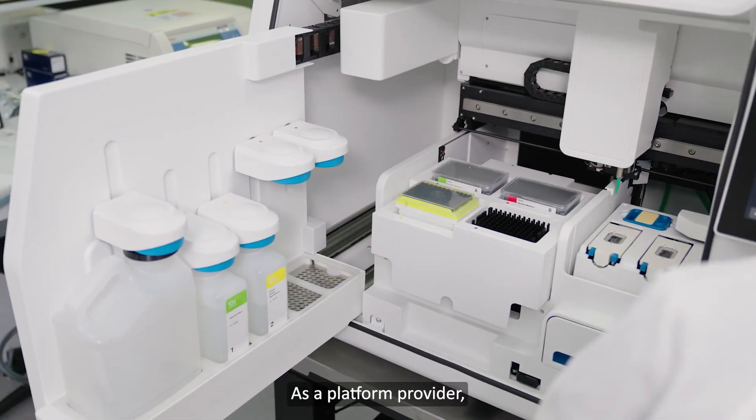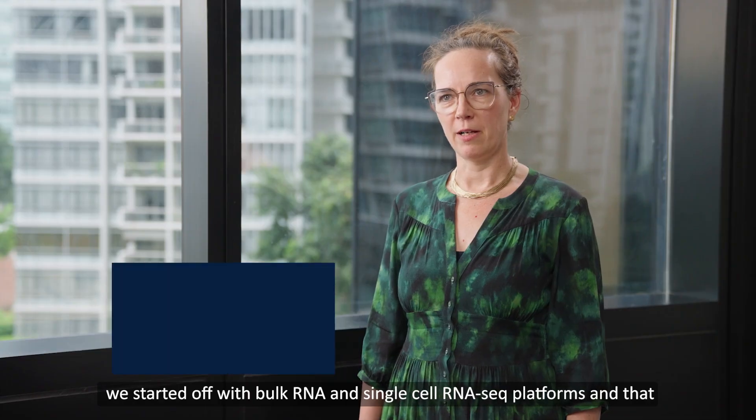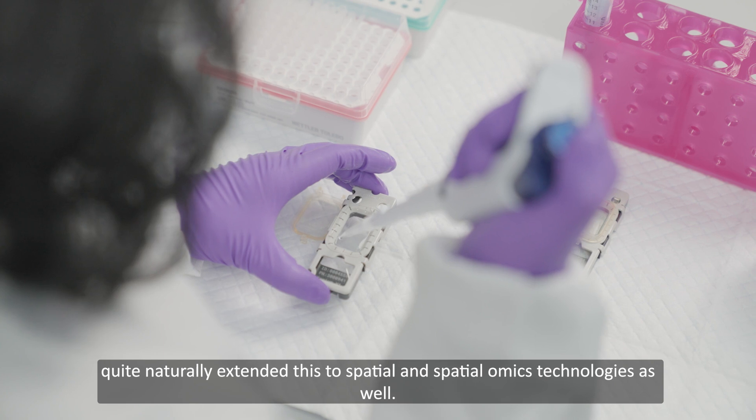As a platform provider, we started off with bulk RNA and single-cell RNA-seq platforms and then quite naturally extended this to spatial and spatialomics technologies as well.